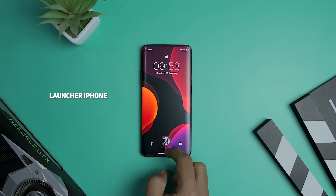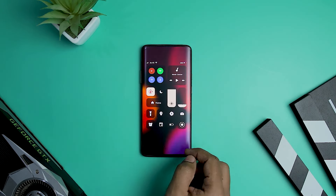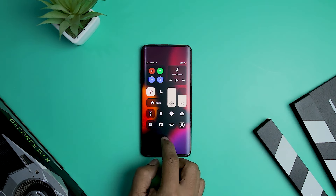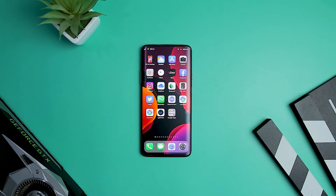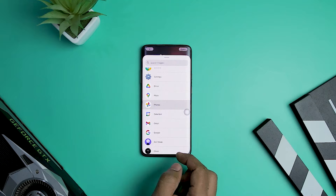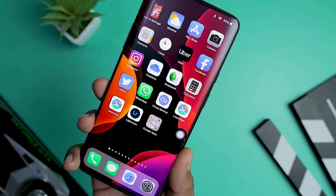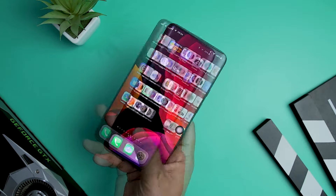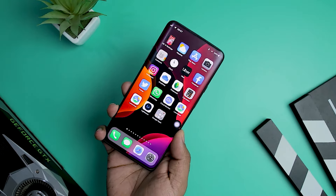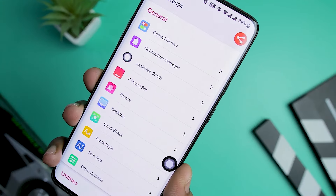Unlike many phony skins and launchers, Launcher iPhone looks and works exactly like an iOS device with no creaks in development to remind you it's just a launcher. The icons and fonts exactly replicate those used by iOS, and even the fluid animations are convincing. Launcher iPhone packs all the features of iOS including home screen, notification center, control center, lock screen, and assistive touch. You can search apps using a swipe-down gesture, set personalized gestures for quick access, and it supports app grouping. The app is free to use but displays a lot of ads, which can be irritating.